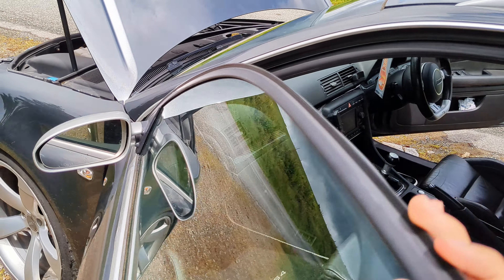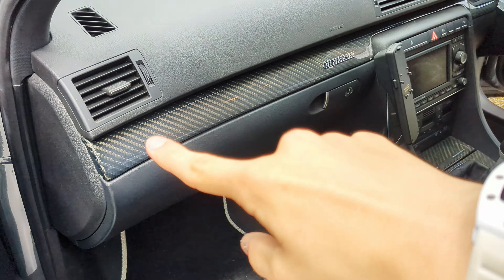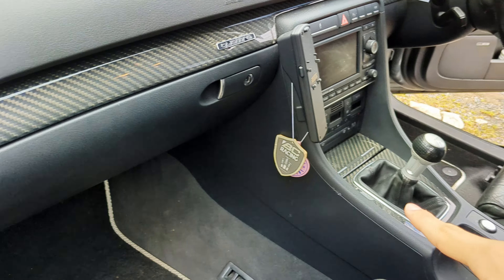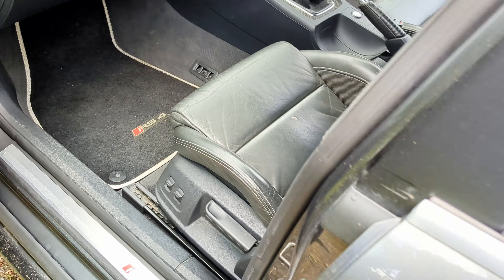But when you open this passenger door, you have a complete carbon finish on the passenger side down here. Then down by your gearbox you also have a fully carbon fiber panel down there — genius.